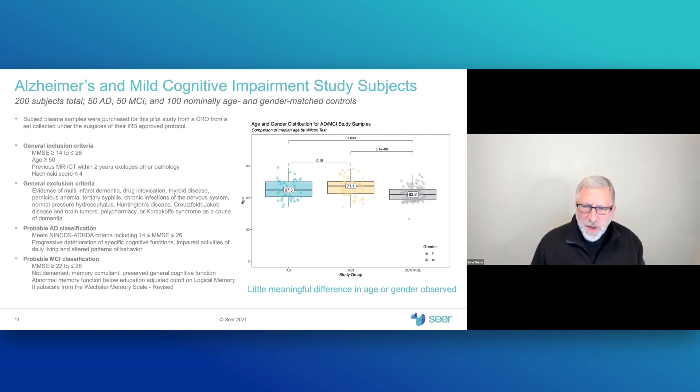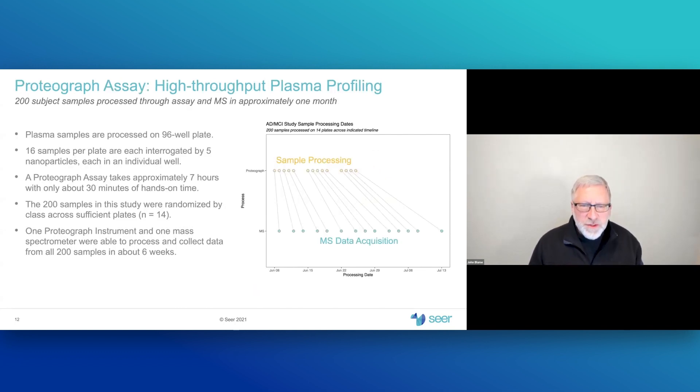Since we're comparing these groups, we've confirmed they are age and gender matched. There is no clinically significant difference in median age across the groups, nor any clinically meaningful difference in gender distribution. We processed these 200 samples in about six weeks of calendar time — this is really the big win for candidate biomarker studies, allowing large numbers of samples to be analyzed in a short period, producing well-powered studies with a good chance for downstream replication.